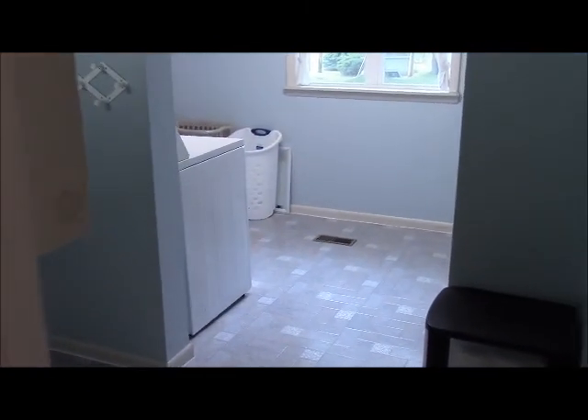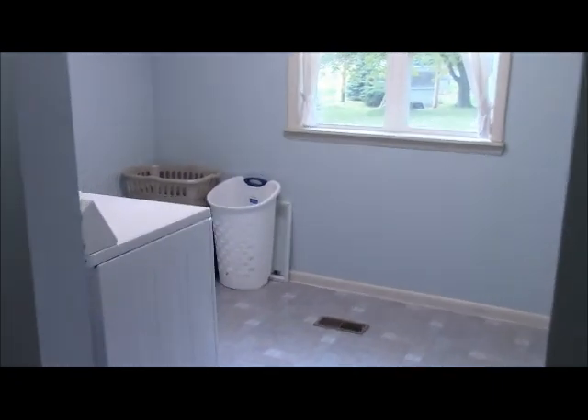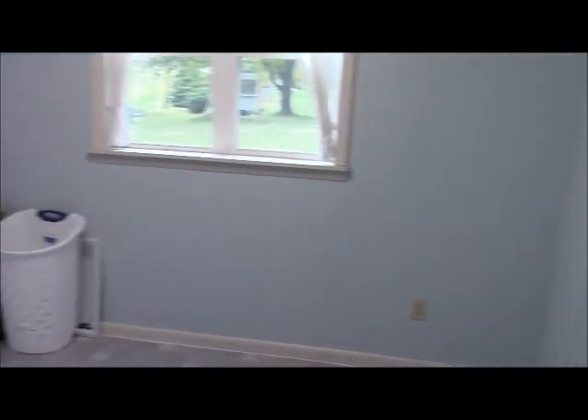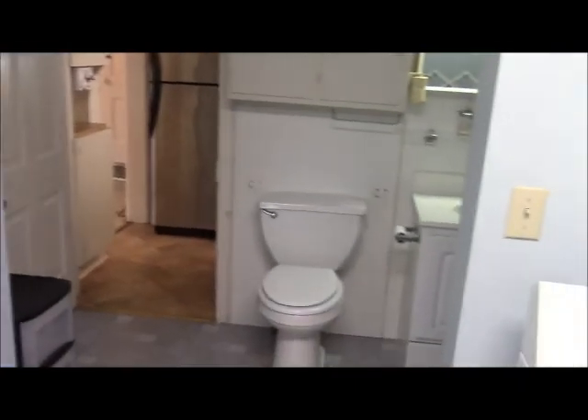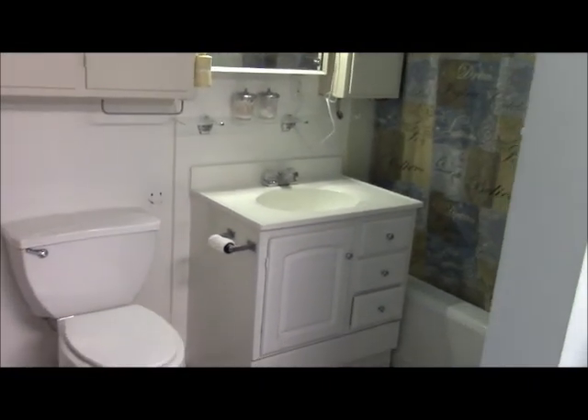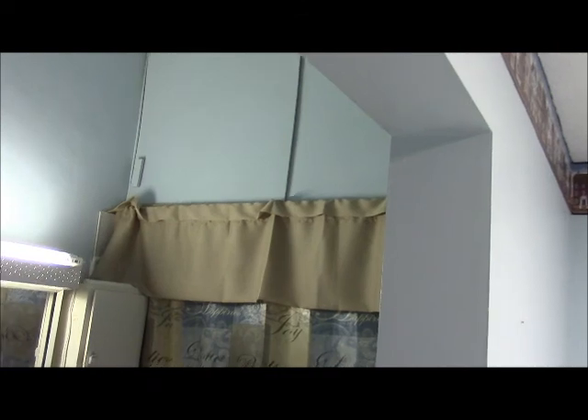Off the kitchen is the full bath and laundry room — this was an addition some time back. The laundry room measures about 10 by 12, a nice big open area with plenty of space to set up a table for folding clothes. In the bathroom there's a newer vanity, newer toilet as well, and there is storage space up above the shower.